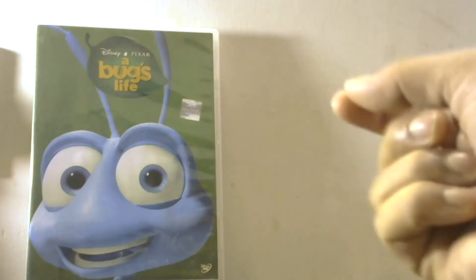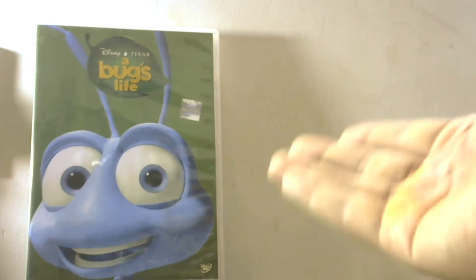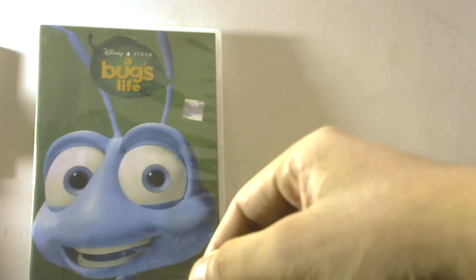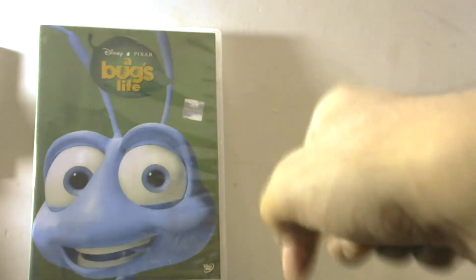Overall the DVD does not disappoint, but it doesn't impress either. There are better editions of this film available, and this one has its own benefits compared to other formats. You can also buy the 4K and Blu-ray versions, which I'll link in the description below.